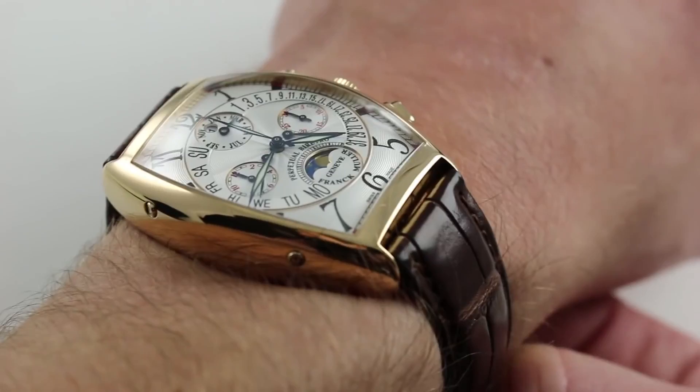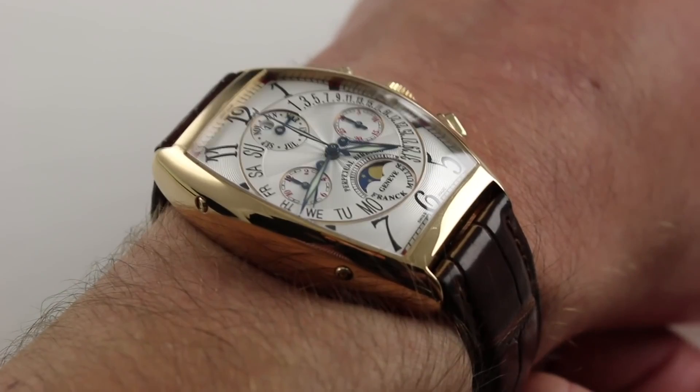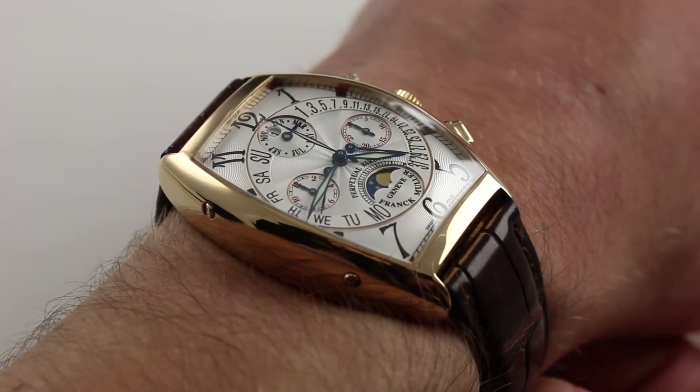Because while it effectively dubs itself Master of Complications, historically most Franck Muller watches have been rather simple watches on ETA base movements. But this one combines that iconic case shape with true complications: retrogrades, complete calendar, perpetual calendar, and moon phase.